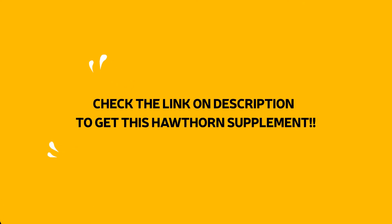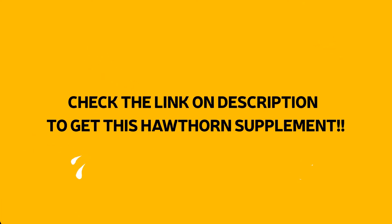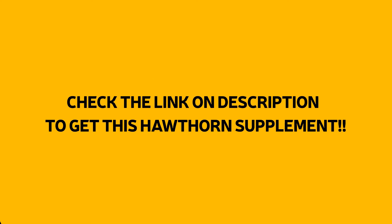Check the link in the description below to get any of these Hawthorn supplements. Remember that the editor's choice is best for you because it has most of the benefits of the above products. That's all about this video — see you again in the next video, till then bye bye.